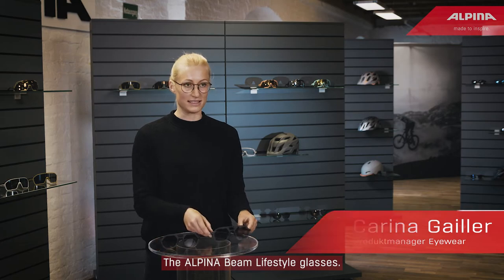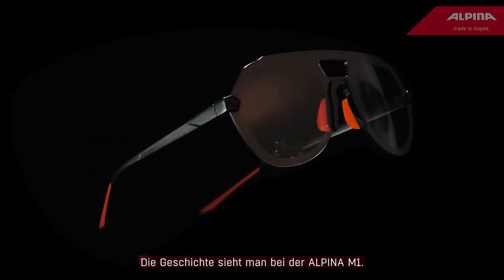Hi, I'm Gliena Geiler and today we are taking a closer look at a very new cool product, the Alpina Beam Lifestyle Glasses. The Alpina Beam has got a heritage look. The story can be seen at the Alpina M1, one of the most famous glasses worldwide, which was released back in the 80s.